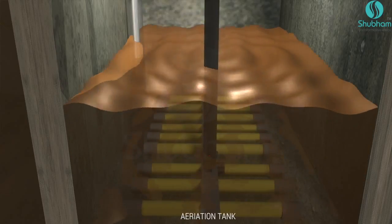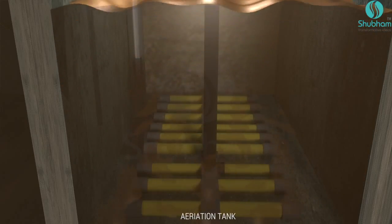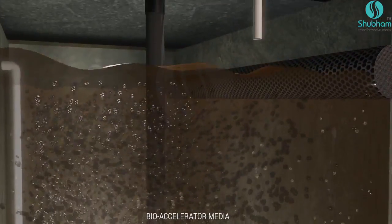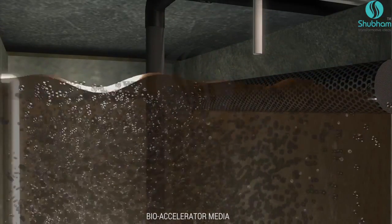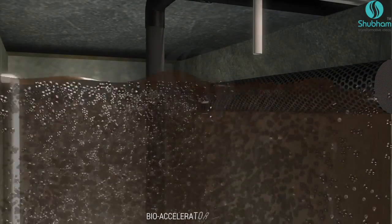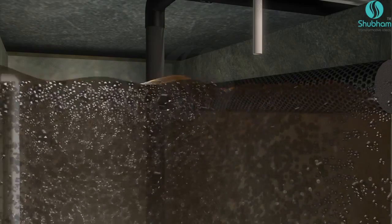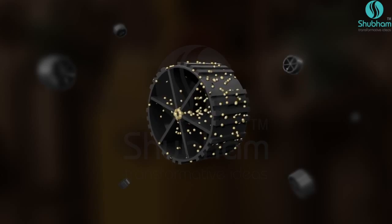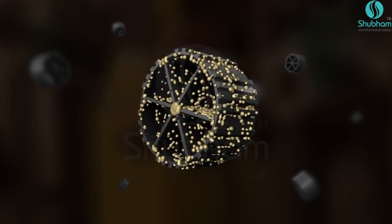The dynamic bioreactor tank is the heart of the BioAccelerator 360 Degree, as it removes organic impurities through a biological process. This involves growing millions of bacteria that eat up organic impurities. Thousands of virgin PP media pieces provide a larger surface area for quick bacterial growth.